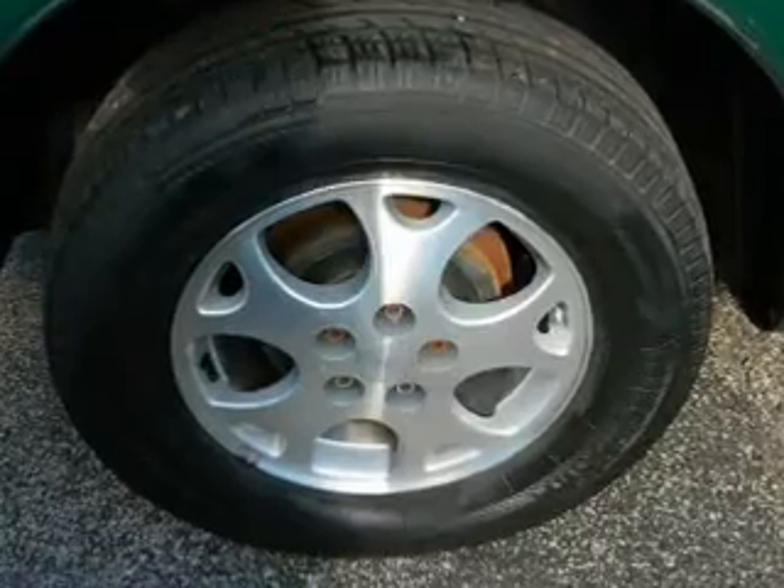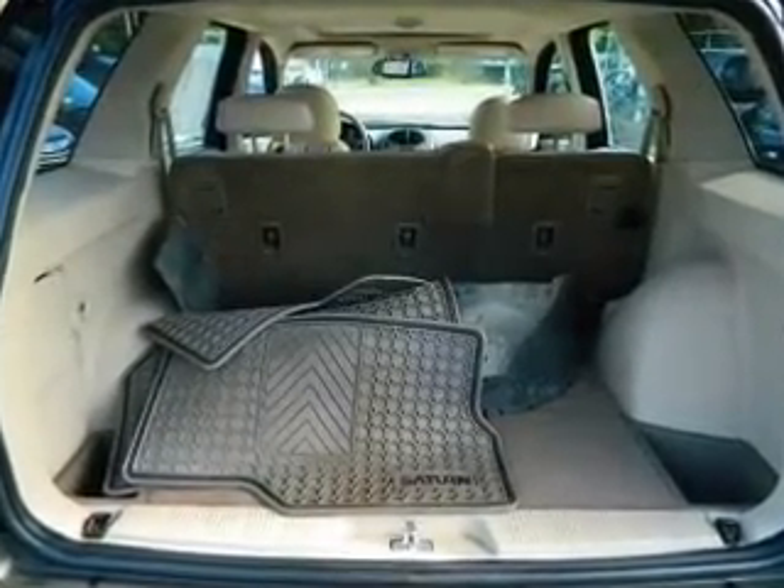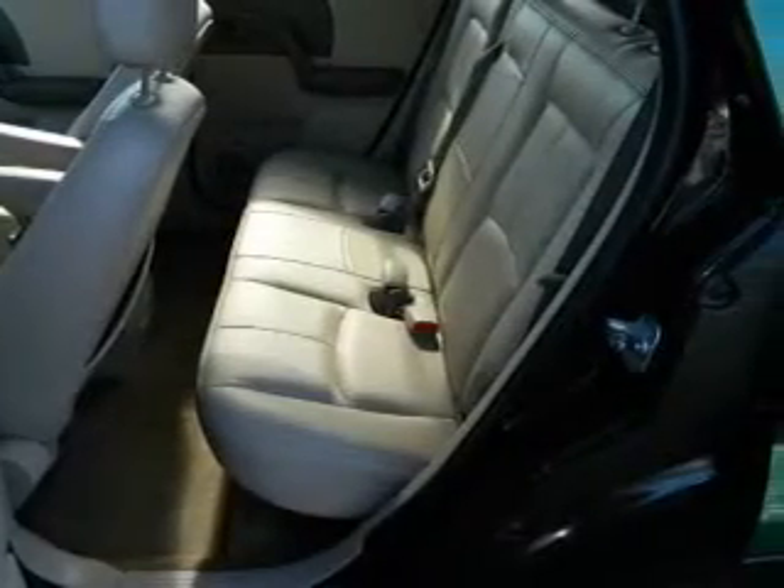Power door locks, power windows, cruise control, an AM-FM stereo with a CD player, power mirrors, power steering, and an adjustable tilt steering wheel. Call today to schedule a test drive.